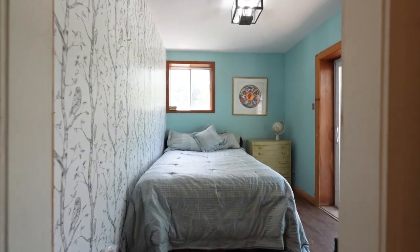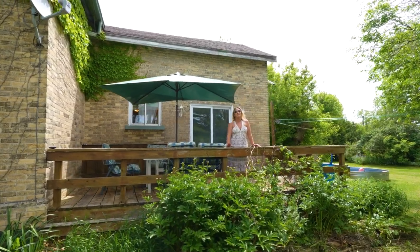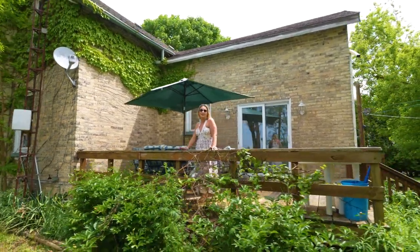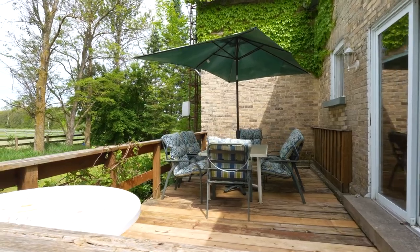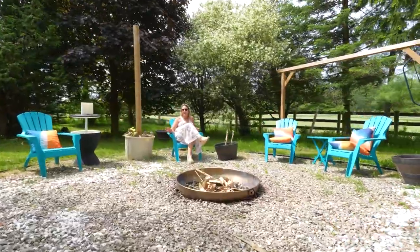Finishing off the main floor, we have a three-piece bath, a bedroom, and even main floor laundry. You can take in your beautiful backyard oasis off of this great deck, surrounded by mature trees — such a perfect place to just sit and relax.